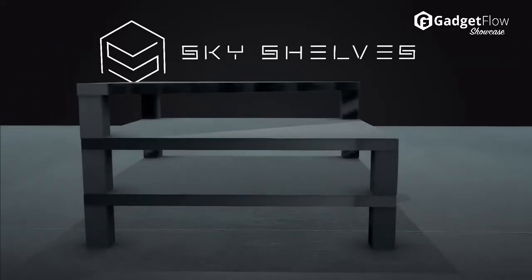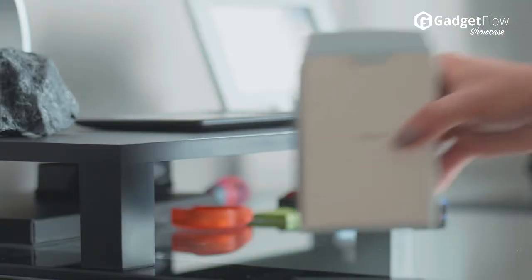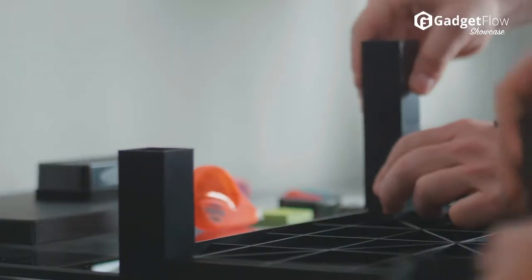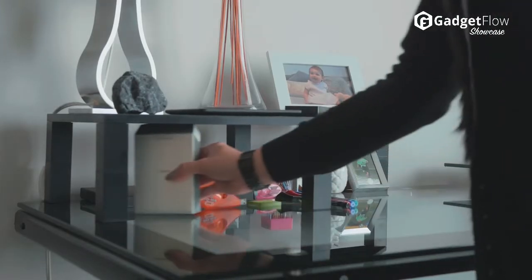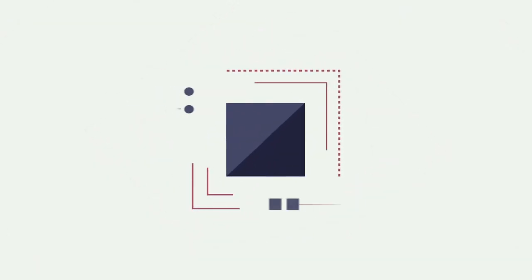The magnetic shoes initiate an even stronger charge so you don't have to worry about stacked shelves sliding around. They're also waterproof and have an anti-scratch surface with a sleek aesthetic. The Sky Shelves instantly adapt to your needs anytime and anywhere. Learn more at thegadgetflow.com.